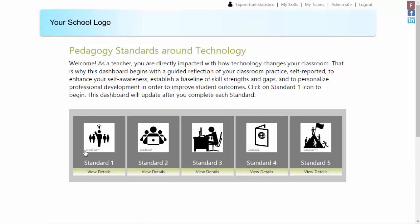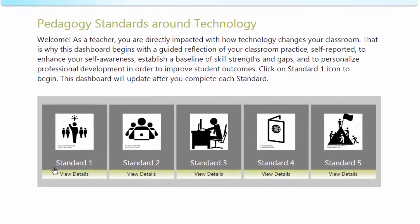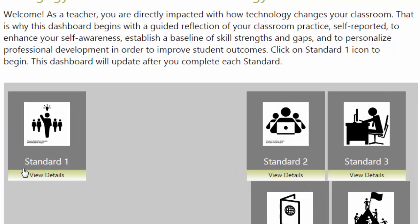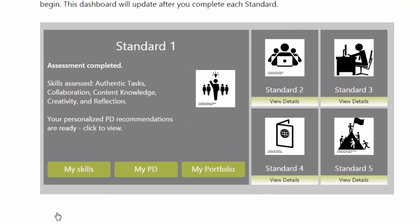These are five standards aligned to the ISTE standards for teachers. Each standard gets its own section. The first time it takes 15 to 20 minutes per section, and each teacher can go at her own pace. After teachers complete a section, the dashboard evolves — it connects to the assessment result and to tailored professional development options.